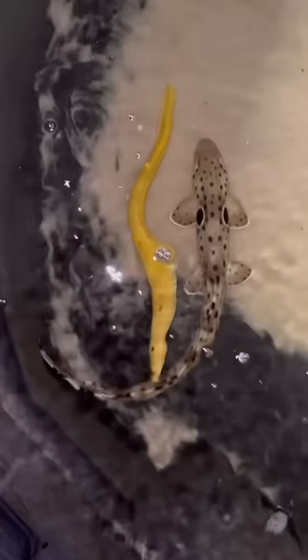I even got to see our epaulette shark literally walk along the bottom — that's what they do, they literally walk. Absolutely sick. I should check on these guys at night more.